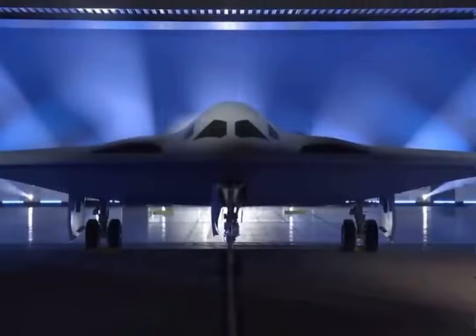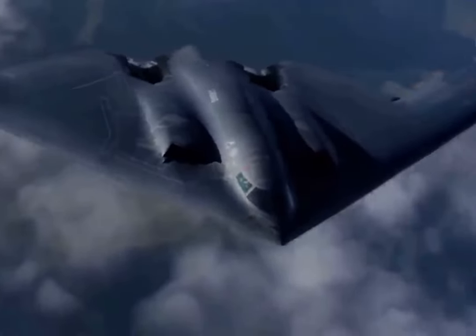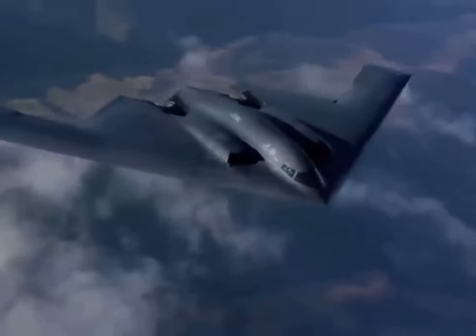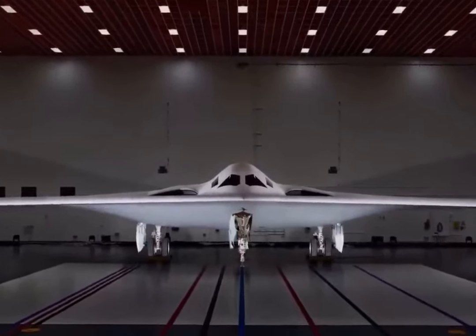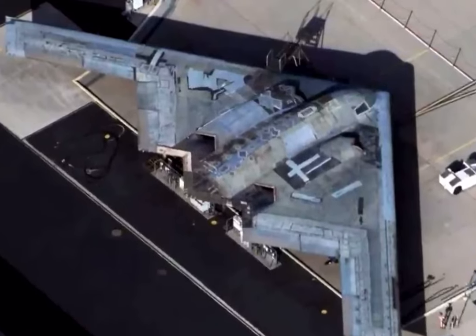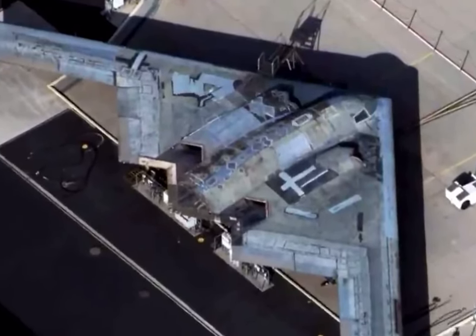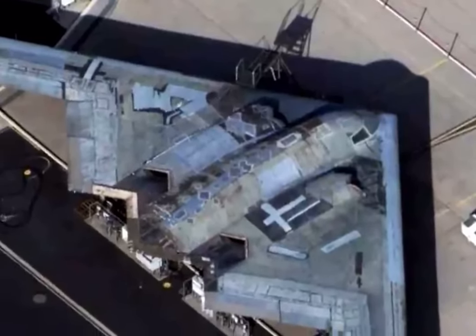Northrop Grumman's Plant 42 in Palmdale, California, hosted a roll-out ceremony for the latest B-21 Raider strategic bomber. The stealth aircraft should in the near future partially replace the aging fleet of Rockwell B-1 Lancer and Northrop Grumman B-2 Spirit, and even take on a number of tasks performed by the very old Boeing B-52 Stratofortress.